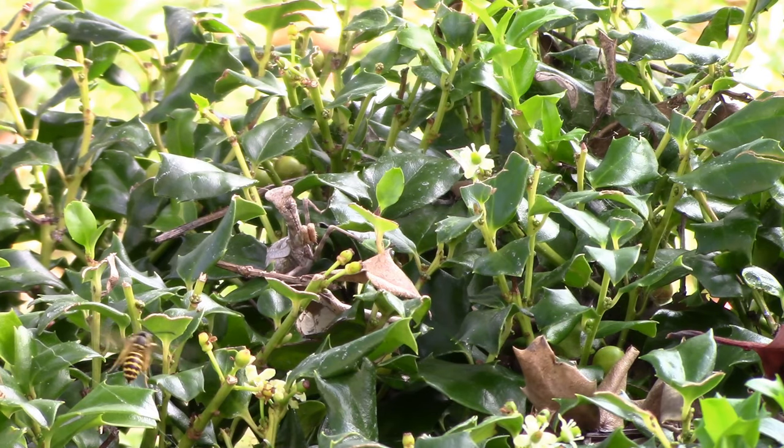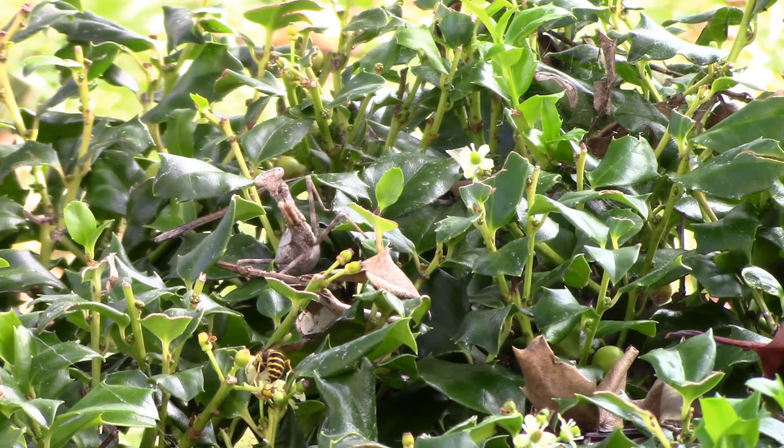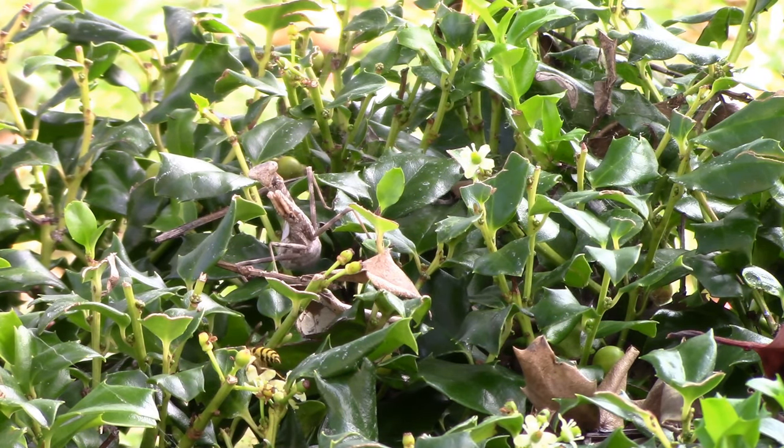With the ability to rotate its head almost 300 degrees, it's the master of camouflage. It is also the most skilled hunter and uses its camouflage to protect itself from predators.